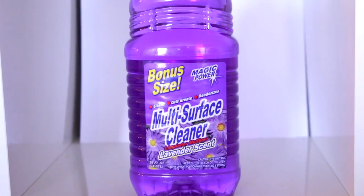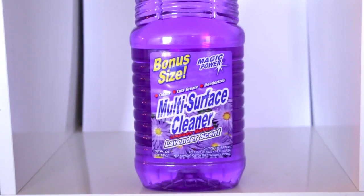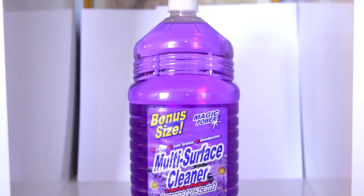The last thing I picked up is a ginormous bonus size of multi-surface cleaner. I'm going to use this just to refill containers that I already have. It was a dollar and it says it can be used for floors, general cleaning, toilets, counters, and appliances. I have not used it — let me know in the comments if you have used it and what you think.